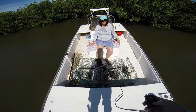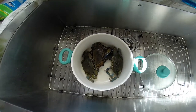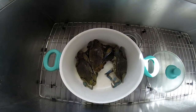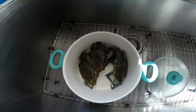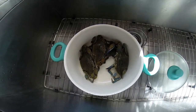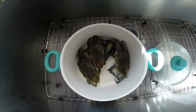We'll throw back the females and keep the males. So from the two traps, we caught a total of eight crabs. Out of the eight, four of them were females, and we went ahead and let those go in the canal. It's good conservation to let the females go. Crabs aren't very big, but there is not a size limit on blue crabs in Florida, so you can even keep the smaller ones. They still taste really good. Hopefully we'll have some more blue crabs in the traps to add to this for dinner tonight.